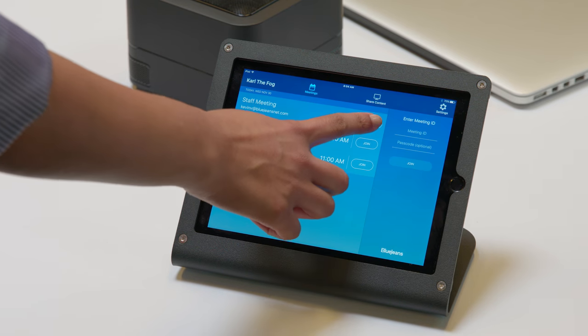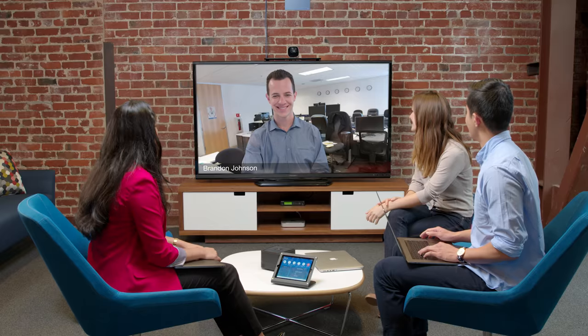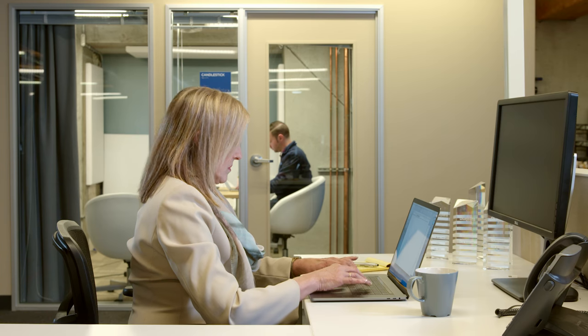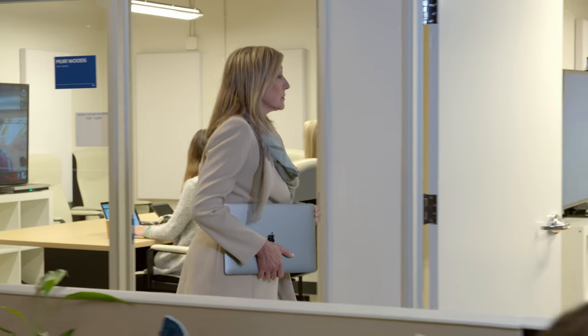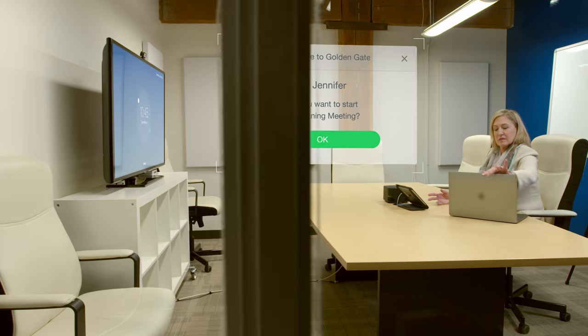Eliminate the frustration of starting video meetings with touch-to-join simplicity. Each scheduled meeting is synced automatically with your conference room calendar. Even if you don't have a conference room reserved, Huddle recognizes you entering the room and offers to start your meeting for you.